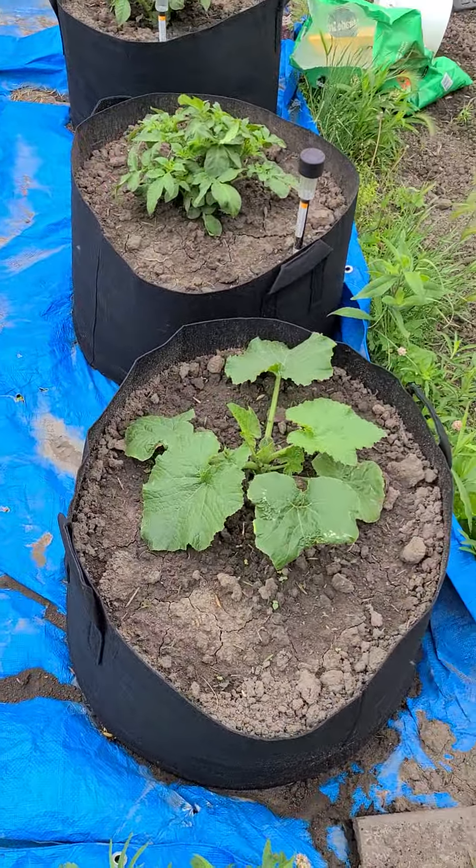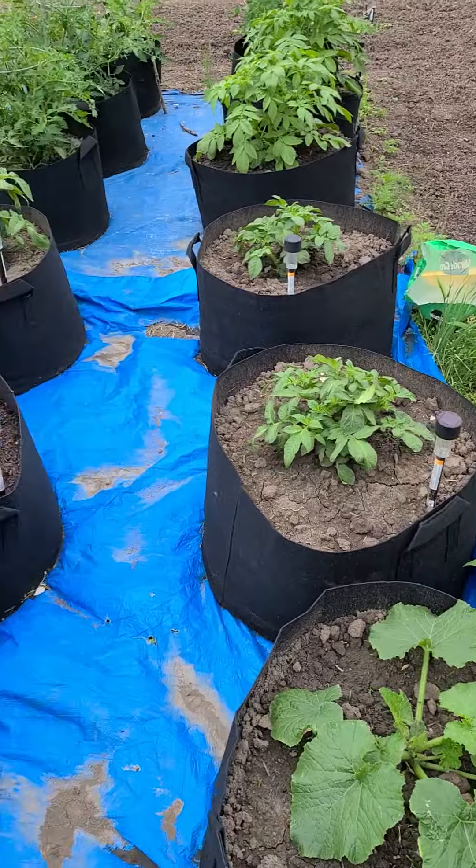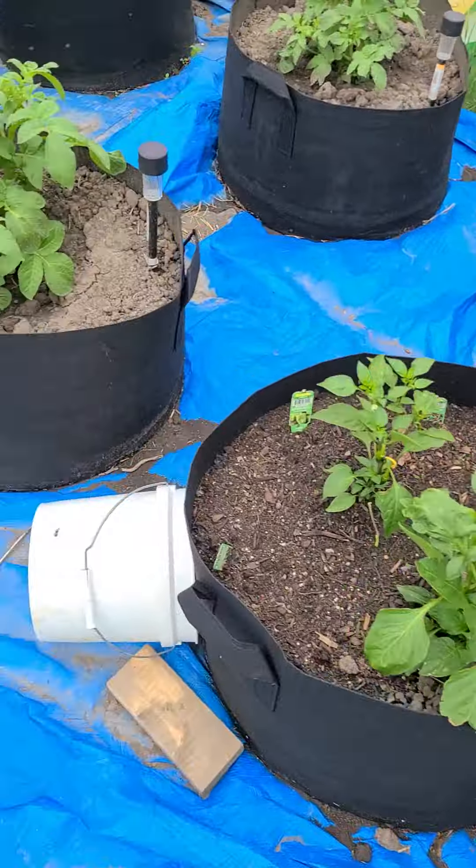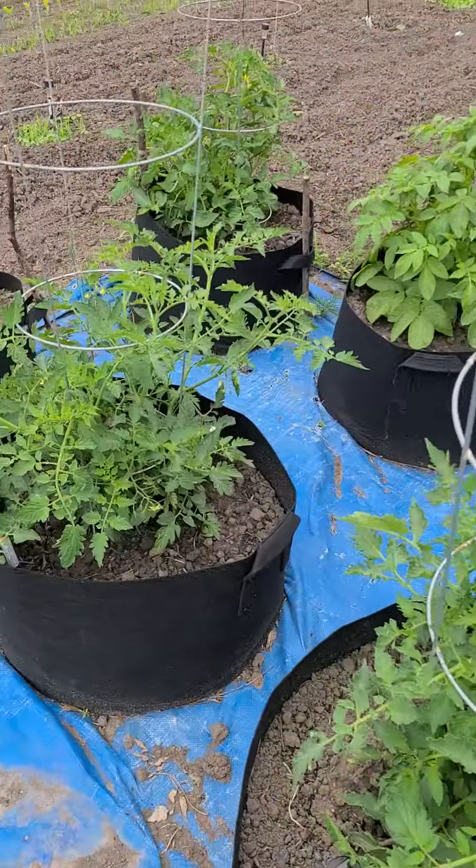There we go — the pumpkin and zucchini, potato, potato, peppers, potato. Should be a potato popping up here soon, hopefully. Tomato, potato, potato, tomato.